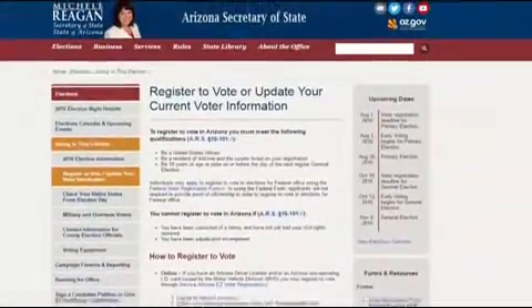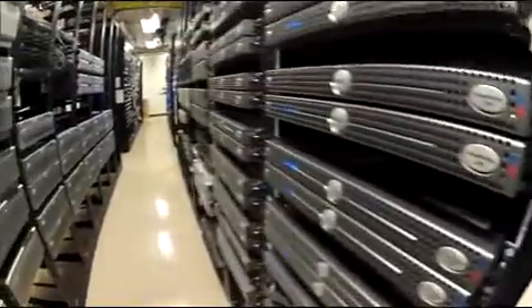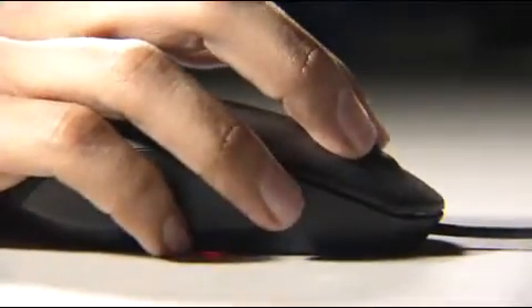Arizona election officials shut down the voter registration system in late June and say they found no evidence anyone's data was compromised. But in Illinois, hackers were able to copy and steal data for 200,000 voters.